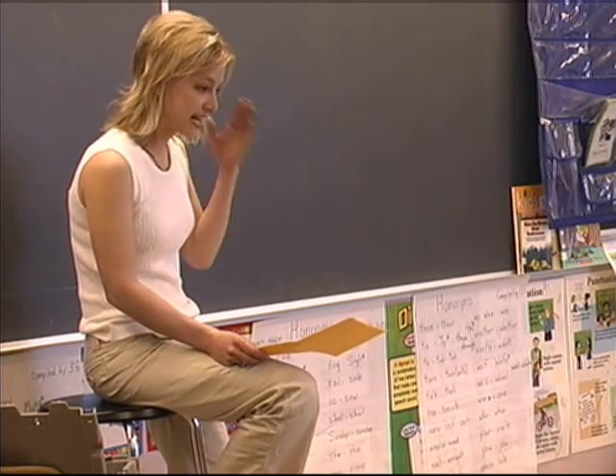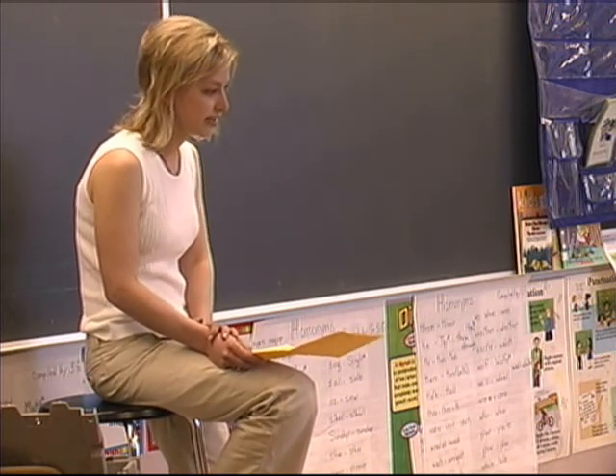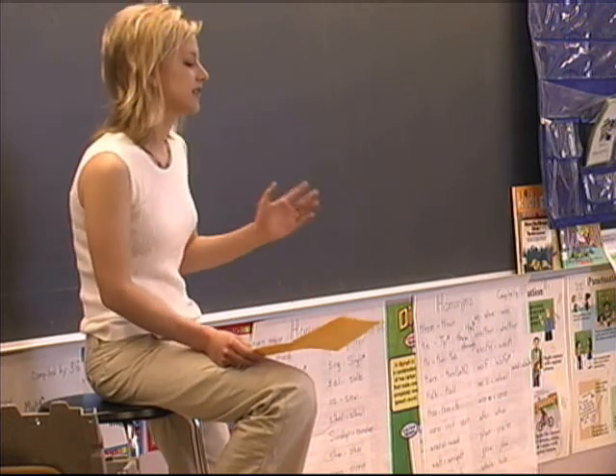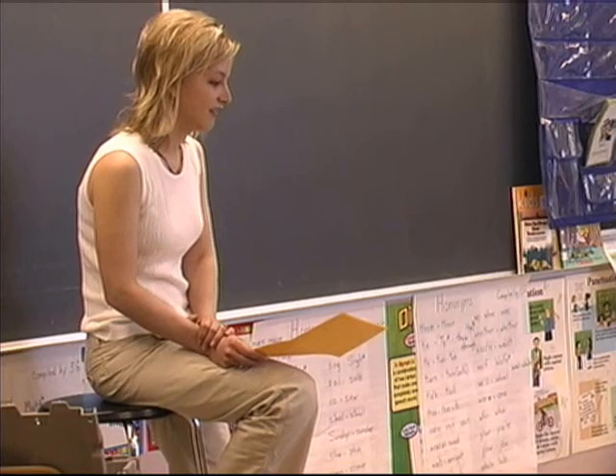Then, I'm going to ask you to pretend in your minds that you become and are other things — we call those personal analogies. So we're going to go back and forth between the direct analogies and the personal analogies, and I'm going to help you stretch your thinking. Are you ready?